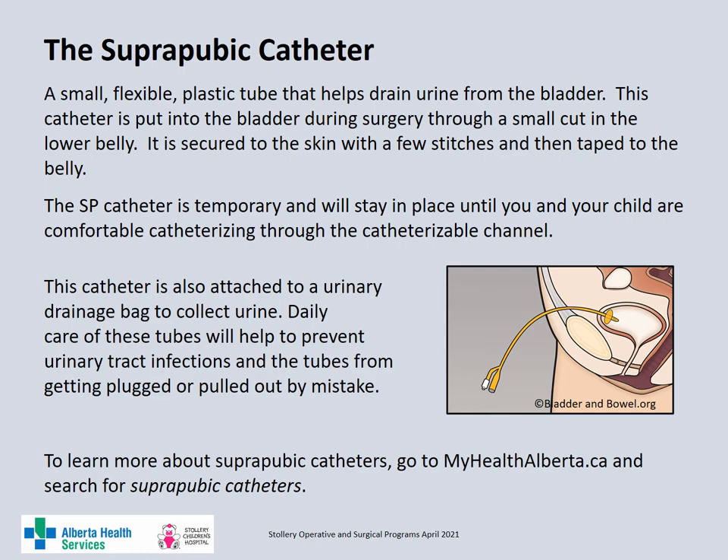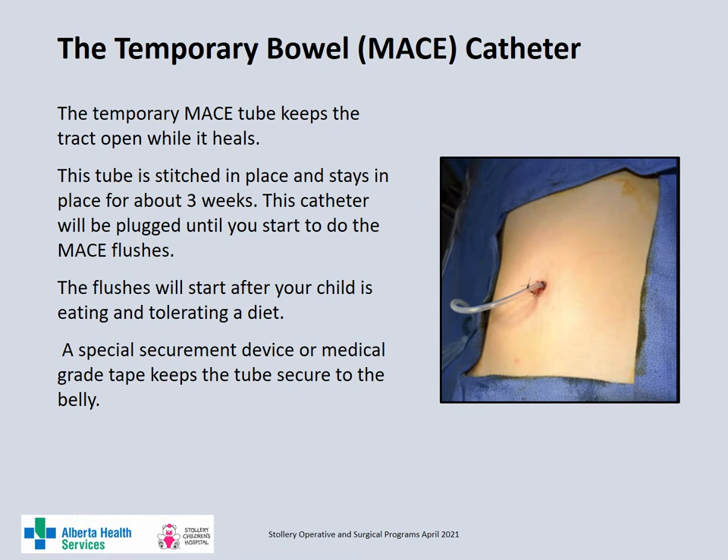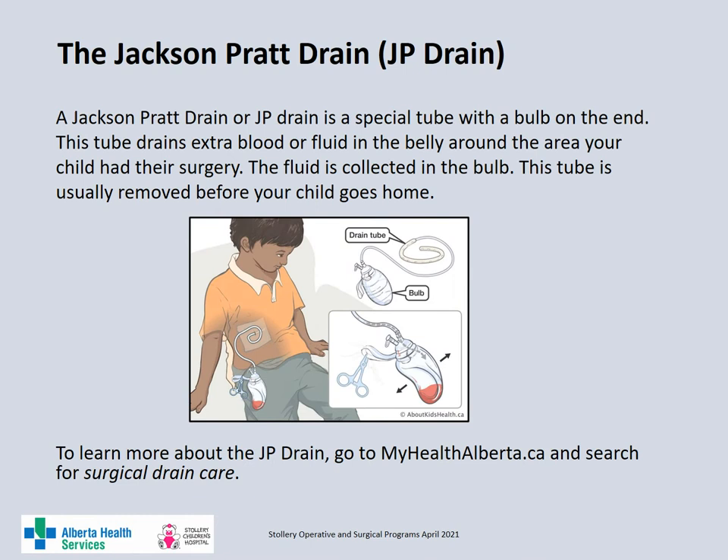Daily care of these tubes will help prevent urinary tract infections as well as prevent the tubes from getting plugged or accidentally pulled out. The temporary MACE catheter keeps the tract open while the MACE heals. This tube is stitched in place and secured with a securement device or medical grade tape so the tube does not get accidentally pulled out. The tube will stay in place for at least three weeks and will be used for the MACE flushes while the tract heals, once your child is tolerating a diet. This tube will remain plugged all the time except when you are doing the MACE flushes.